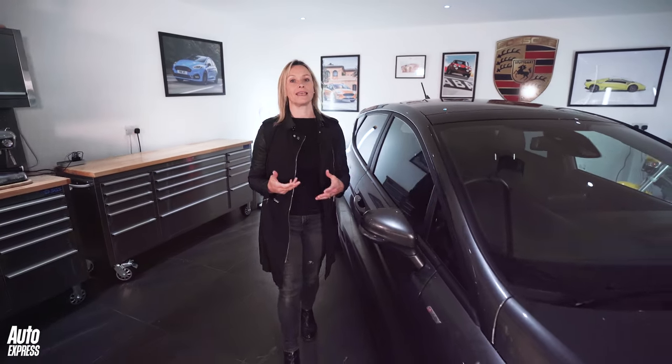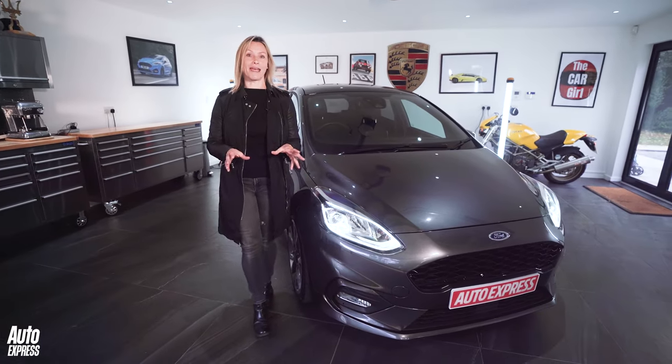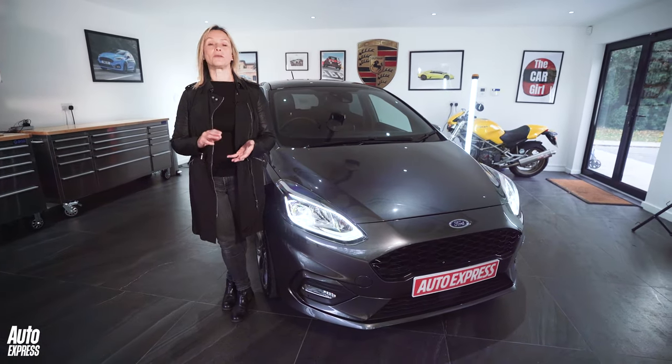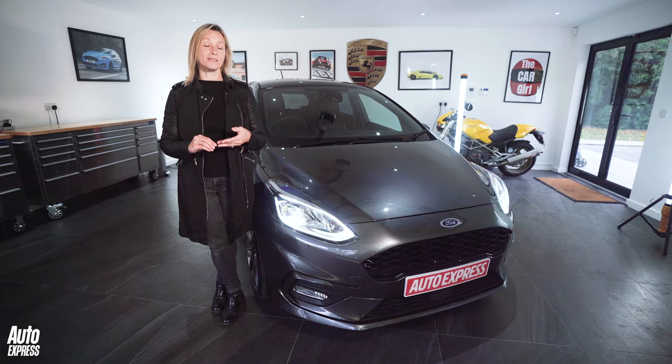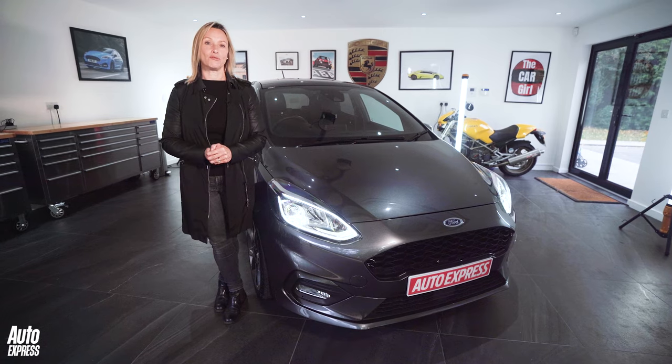The Mark 8 Fiesta is topped off in luxurious Vignale trim, which brings quilted leather, a panoramic sunroof, and, of course, the highest price. Despite the Fiesta selling in huge numbers, the massive demand for second-hand cars means that the Mark 8 is not the cheapest around. Plus, the fact that most are petrol-powered with manual gearboxes means that if you want an automatic or a diesel, then you will have to pay a premium.